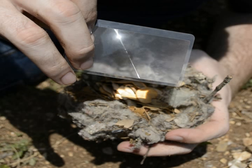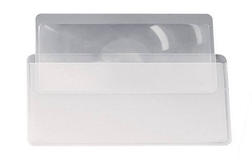Compact, credit card size fits easily in your wallet. Never run out of fuel during the day. Doubles as a magnifying glass to read small print.